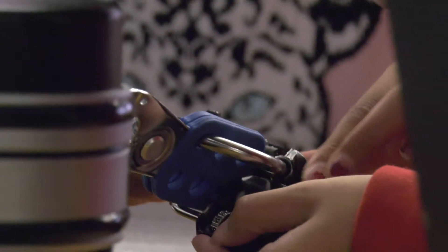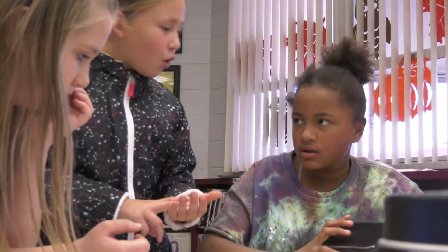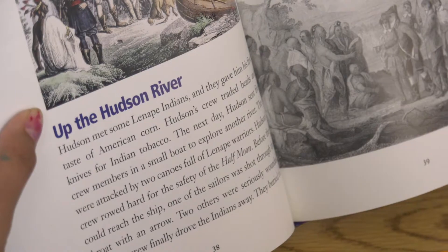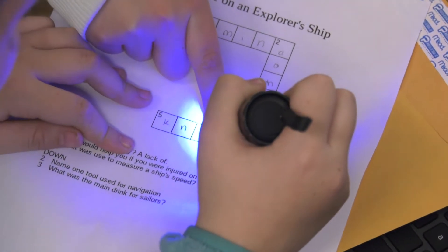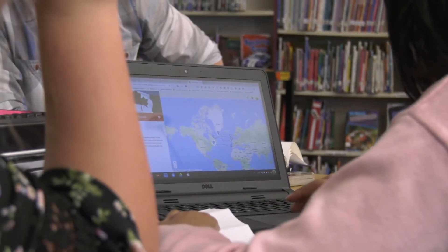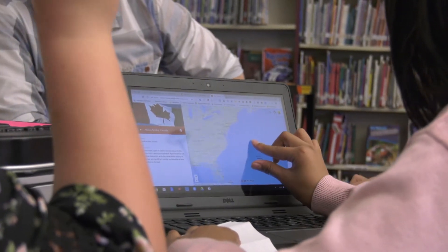To open one lock, students need to solve several math problems. To open another lock, students need to use reading comprehension skills to solve a crossword puzzle that will reveal the combination. To solve yet another puzzle, students had to navigate a series of Google Maps using their laptop computers.